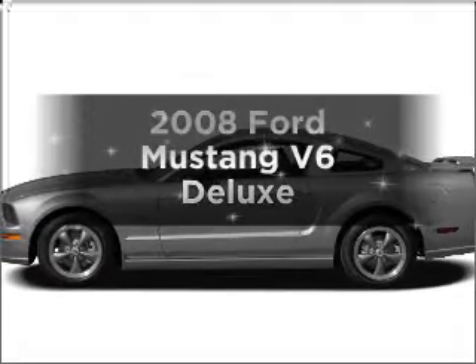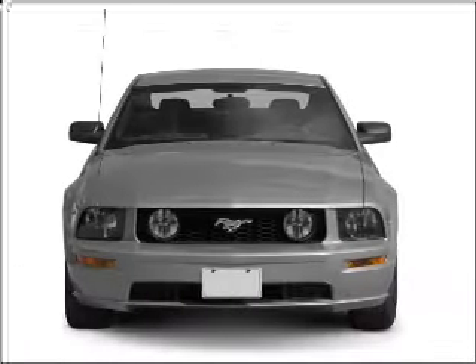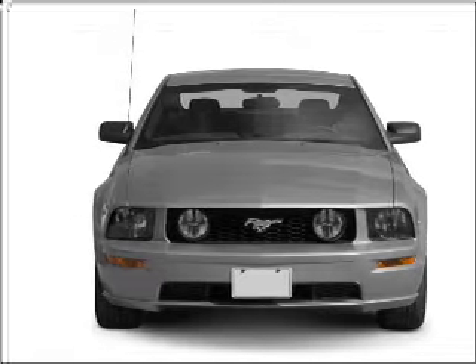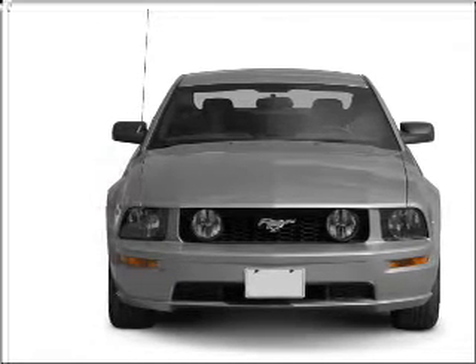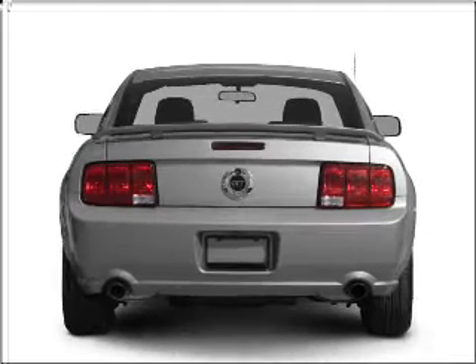Introducing the 2008 Ford Mustang — everything you need under one roof with this great vehicle. With a solid 6-cylinder engine that responds smoothly to its 5-speed automatic transmission. Premium wheels lend a distinctive appearance.